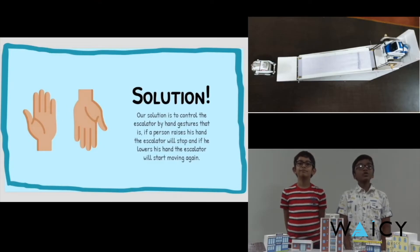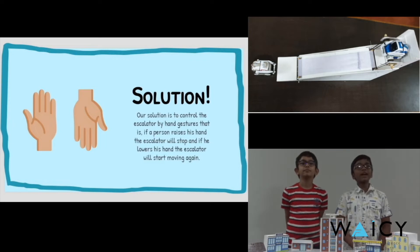Our solution is to control the escalator by hand gestures — that is, if a person raises his hand the escalator will stop, and if he lowers his hand the escalator will start moving again.